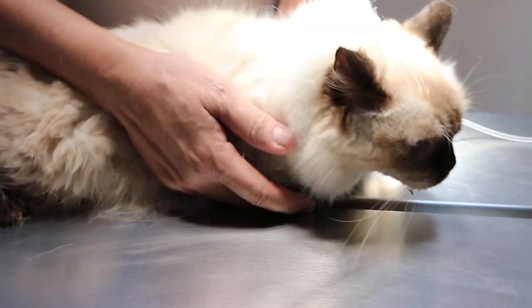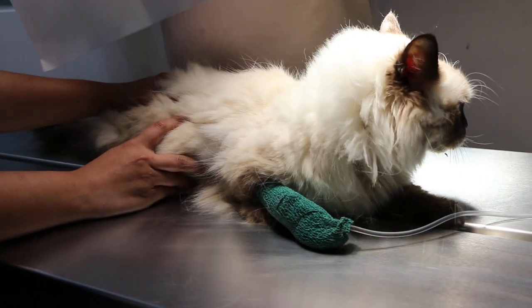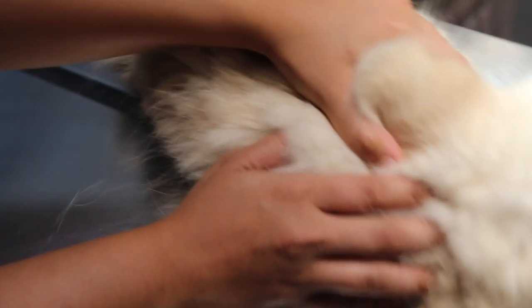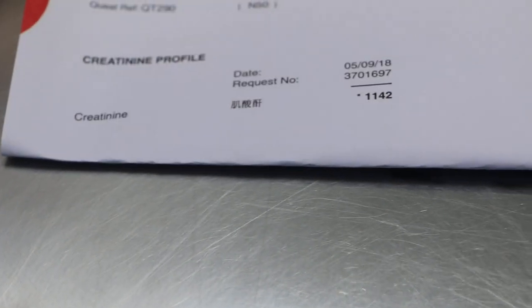Evidence of the urea level has gone up to 7 times the normal upper range, and the creatinine level has gone up to 1,142 — where normally it should be maximum 160. This is translated to more than 5 mg per deciliter.